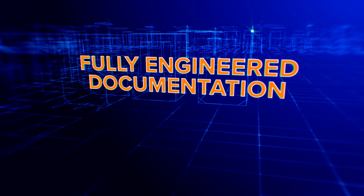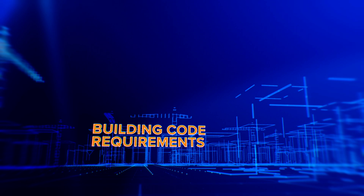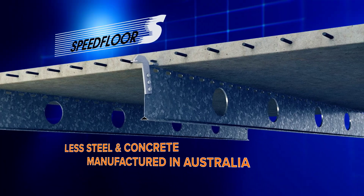A fully engineered system, Speedfloor meets all Australian building code requirements, including fire ratings and acoustic performance. With less steel and less concrete than other systems, choosing Speedfloor is environmentally responsible.